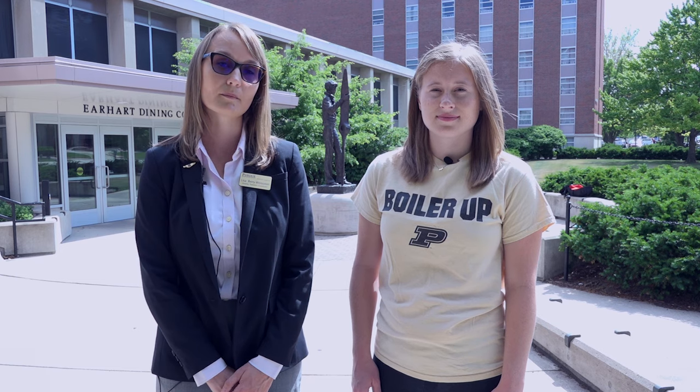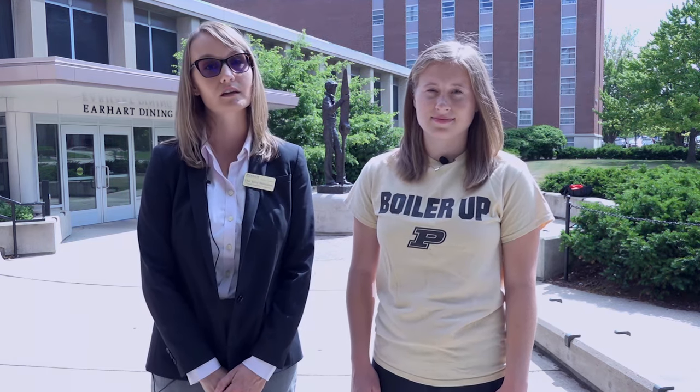Hello and welcome. My name is Lisa Berry-Wenzwein. I am an assistant director of administration and conferences and also the housing transition coordinator for Purdue University Residences. I am here today to let you know about auxiliary housing. If you are watching this video you are most likely wondering what auxiliary housing is. I am here today with Caitlin who is wondering the same thing. She says she's not really sure what auxiliary housing means and doesn't know how it will affect her first year at Purdue.